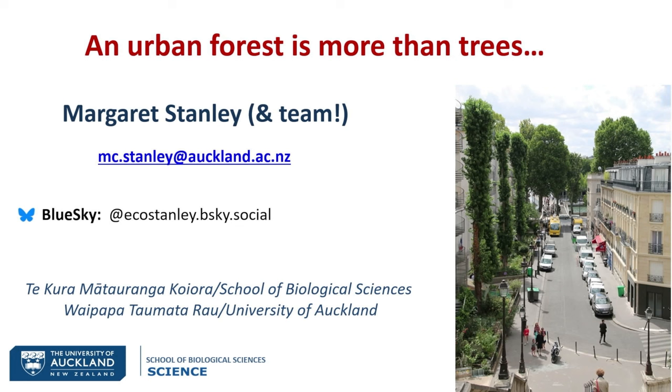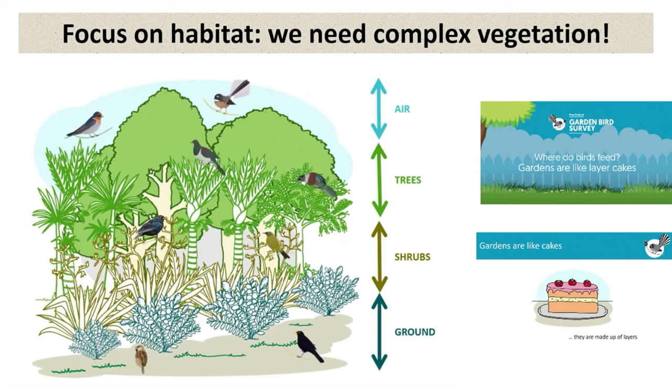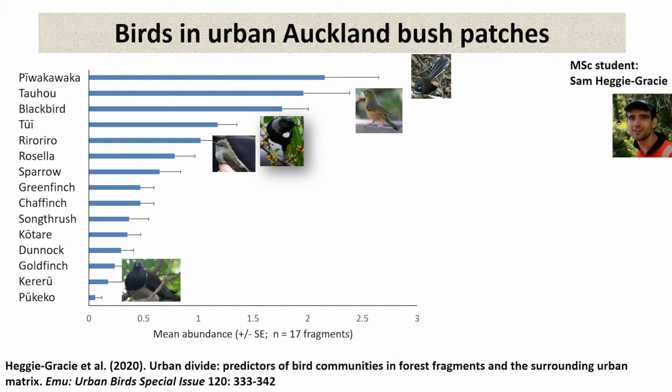I'm going to jump right into talking about — skipping the trees. We've talked about trees, love trees, big trees, really important for biodiversity. But I'm going to skip straight into: urban forests is more than just trees. And what we need is complex vegetation structure. Robin's talked about layers, and I love this animation from the Garden Bird Survey about cakes and gardens being like cakes that need layers, trying to get people to implement that in their own gardens. So we need this vegetation structure and we need the layers.